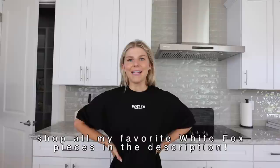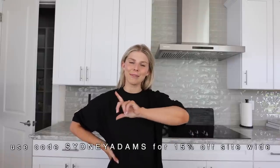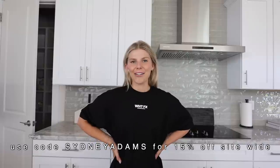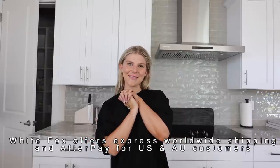I think that's everything I got from White Fox. There was one dress that was a little too tight — that was my own fault for sizing down. Other than that I'll link everything in my description box and my discount code is SYDNEY ADAMS for 15% off site-wide on White Fox, including the sale. Thank you so much White Fox for sponsoring today's video — I love y'all, and I'll see you guys in my next vlog!